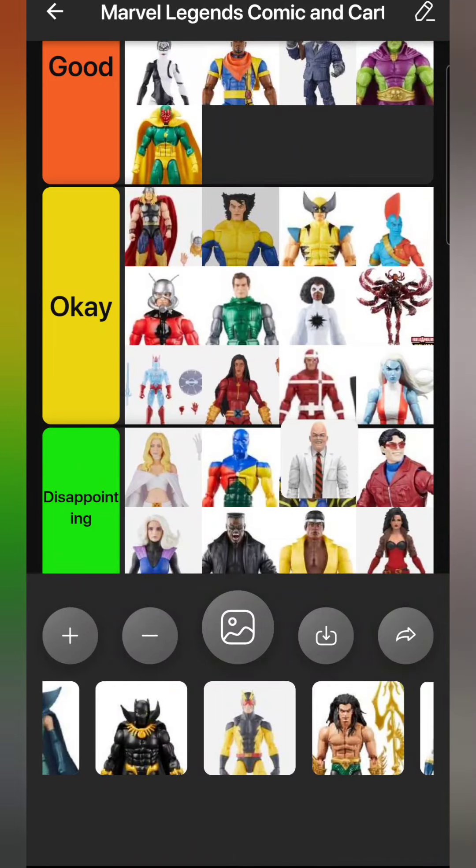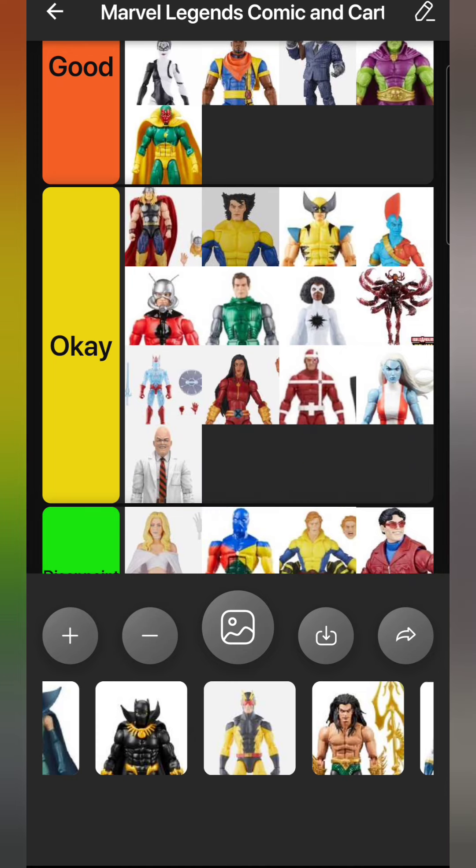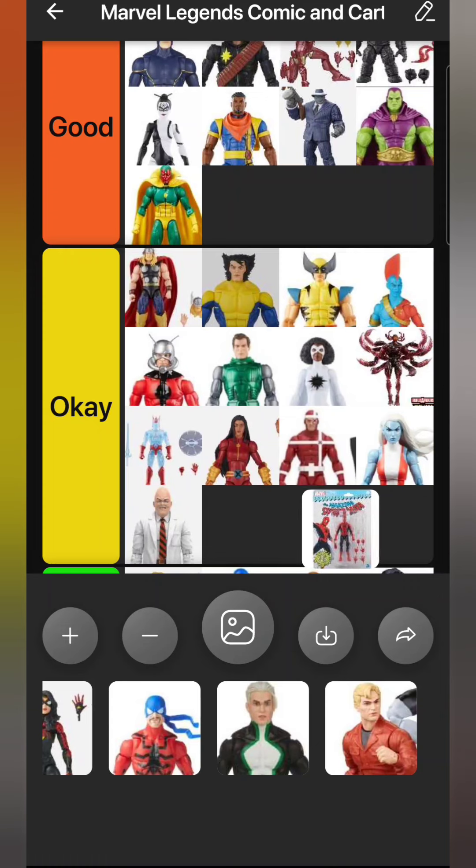Egghead is one of Ant-Man's more prominent villains - not a figure that's going to take the world by storm, but also a figure I never expected to get at all. They did him okay - he could have been on a slightly shorter, more stocky and chubby body, but with what we have in suited bodies they made a good choice. He goes in Okay.